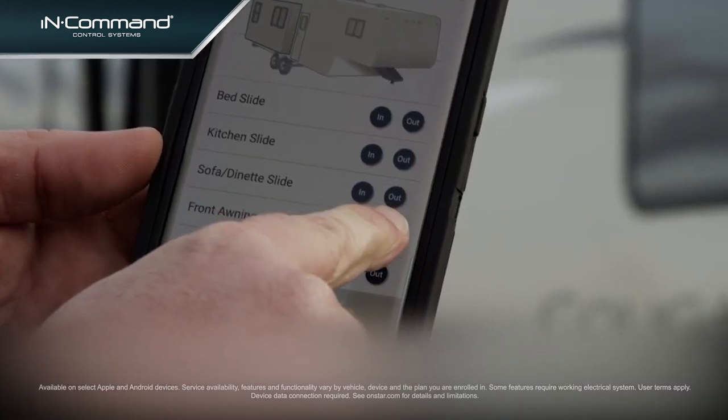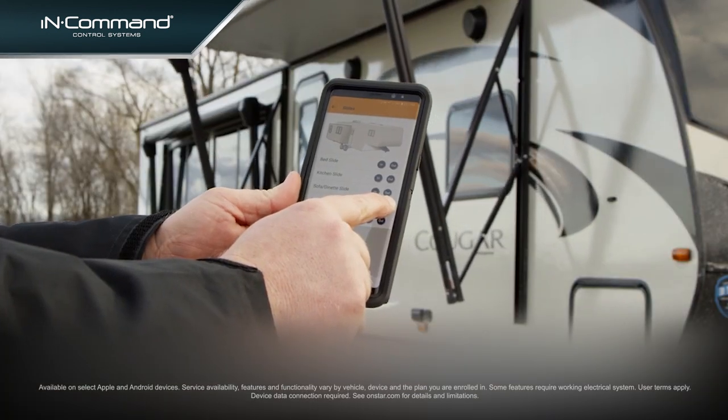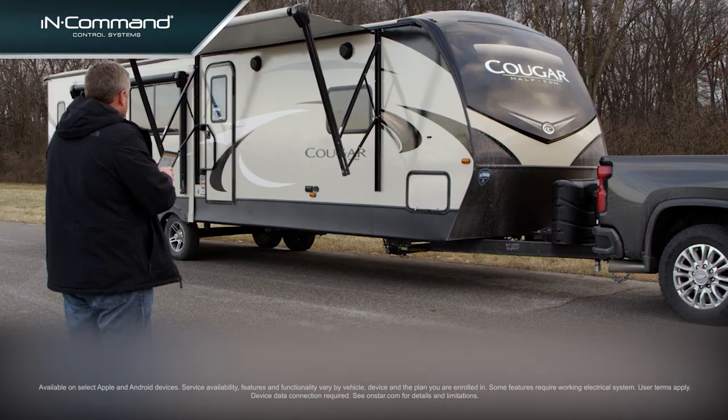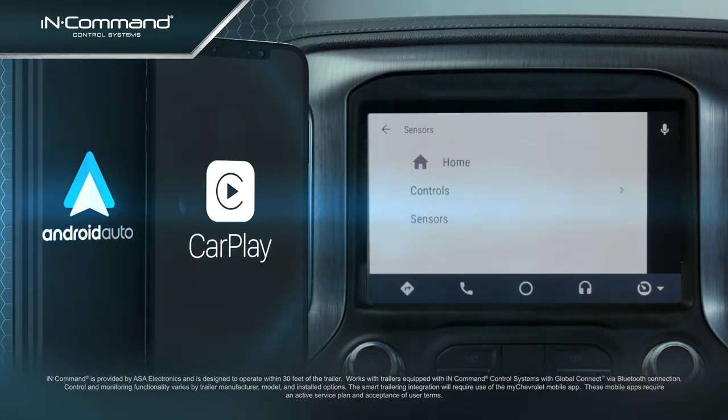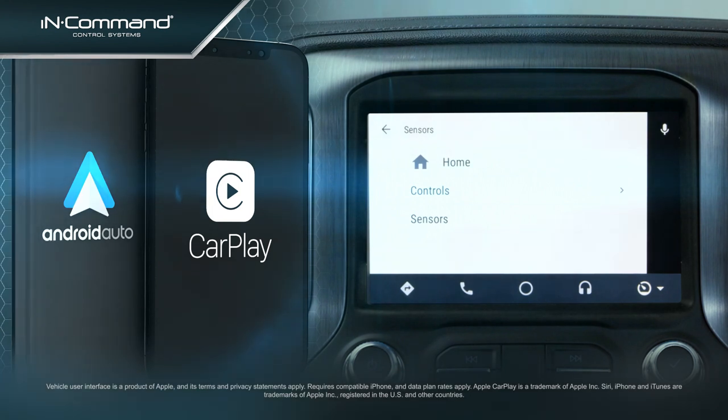Using the MyChevrolet mobile app, you'll now be able to access monitoring and select functions of InCommand, all from Android and Apple smartphones, or from the truck's in-dash infotainment system using Apple CarPlay or Android Auto.